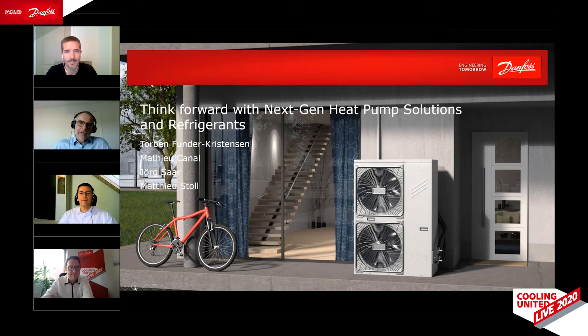Despite all the nice outlooks, we first of all have to ensure that heat pumps will function, and here the refrigerants are pivotal. I have three experts who are going to advocate for their favourite future refrigerant. Maison Canel is our expert for high-density refrigerants R32 and R454B. Maison will argue for the medium-density A2L refrigerants R454C and R455A. Jörg Saar has the exciting task of advocating for the ultimate low-GWP solution, R290.